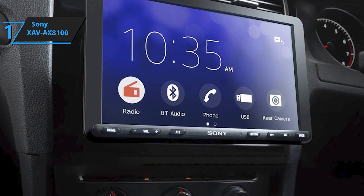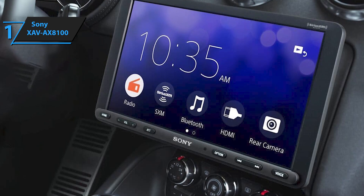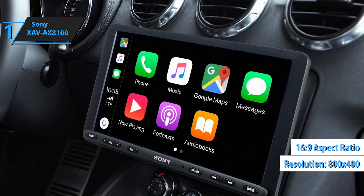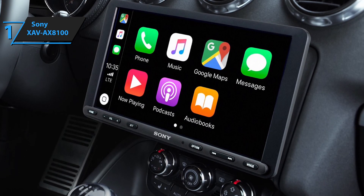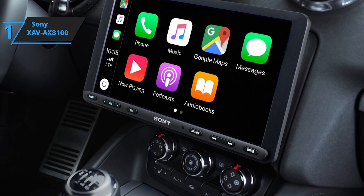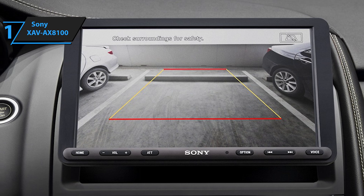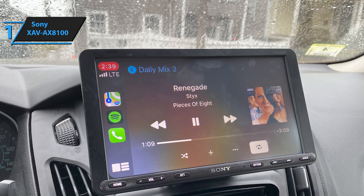The screen measures 8.95 inches diagonally, or 7.79 by 4.39 inches. It employs TFT Active Matrix LCD technology, offering a resolution of 800x400, a 16:9 aspect ratio, and a contrast ratio of 500. Although the 800x400 resolution falls short of 1080p, the proportional video playback is visually pleasing. One advantage of a resistive touchscreen is its responsiveness to any object — be it your finger, a stylus, or even gloved hands — making it ideal for automotive usage. During cold weather, you can operate the head unit even with your gloves on until the car heats up.